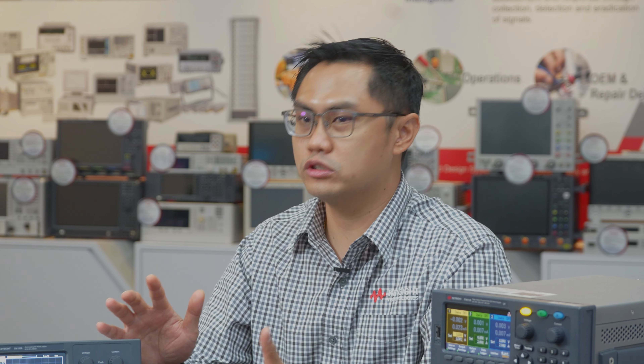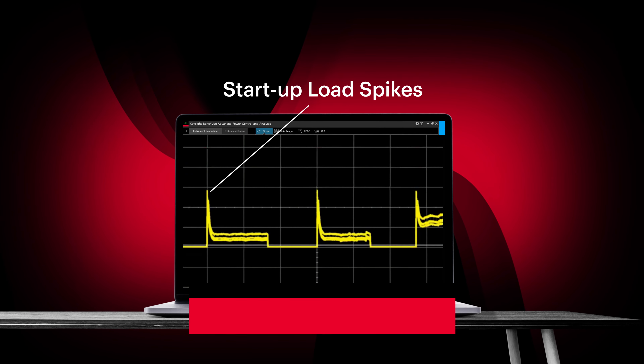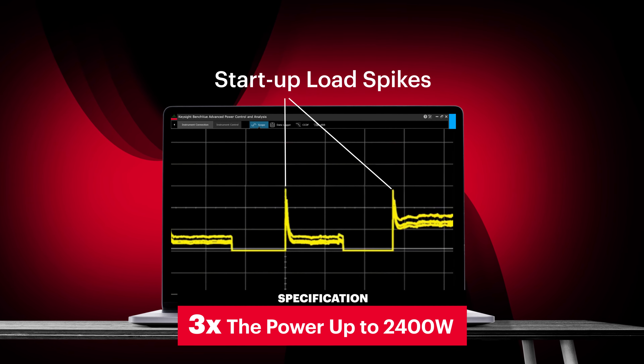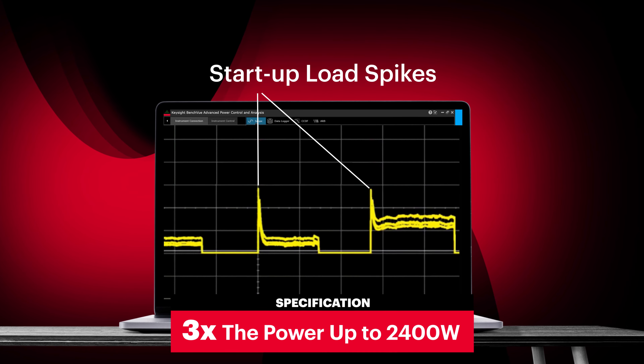Having difficulties testing motors or electro-mechanical components with load spikes? The E36150 series supports a peak power handling feature that can accommodate short bursts of load spikes of up to three times the maximum power rating — that is 2400 watts.